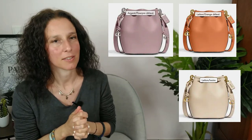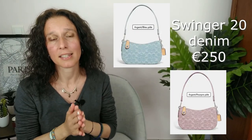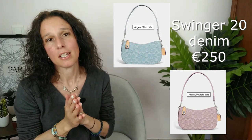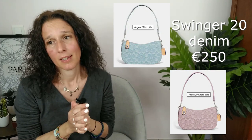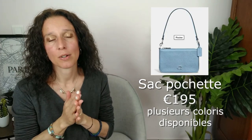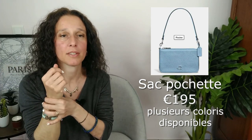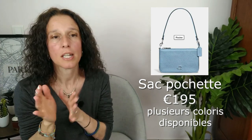Le Swinger 20 — peut-être certains d'entre vous ont ce sac — c'est un modèle phare de chez Coach. Ils l'ont sorti en version denim en bleu et en violet. C'est trop mignon. Et enfin, le sac pochette, un tout nouveau modèle. La pochette peut se détacher d'un côté pour former une hanse et se porter comme une pochette avec une dragonne. J'aime bien. Le logo est de la même couleur que le sac — ça se voit, mais ce n'est pas trop tape-à-l'œil. Ce sac est dans ma sélection.